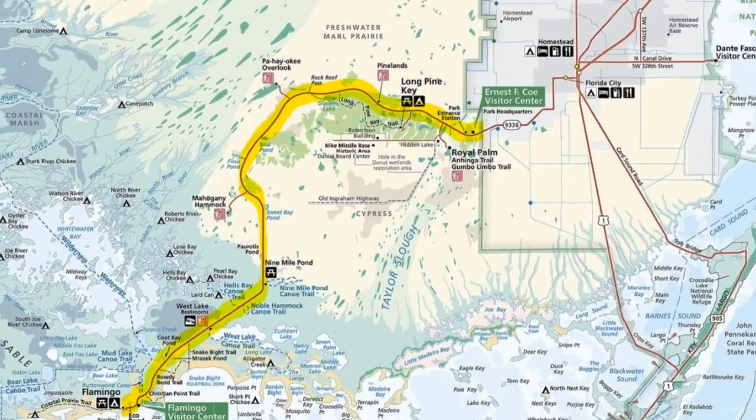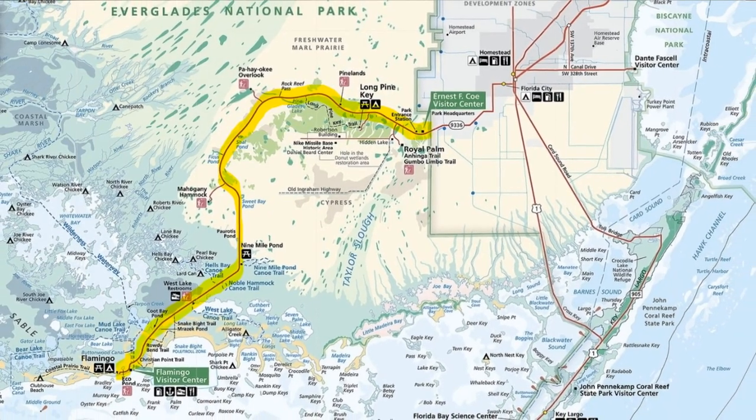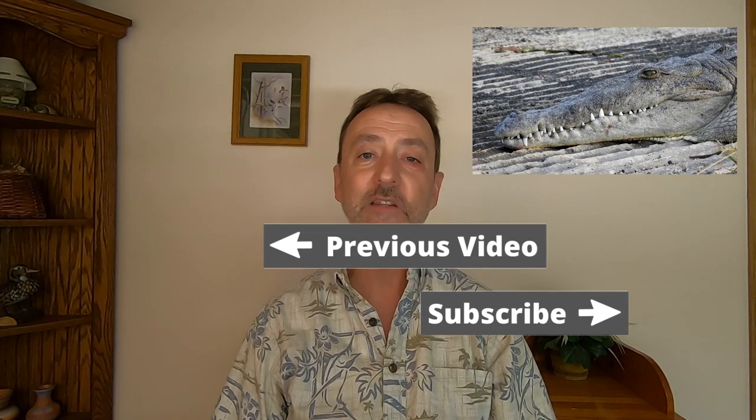It is 38 miles from the park entrance to Flamingo. We did all these sights in one long day — we were staying at a hotel in Homestead, got up early, stayed in the park until sunset, and then made our way back. If you don't have as much time to see all three must-see sights, I suggest going to the Royal Palms area — it's right by the entrance and has a good representation of the sights in the park. I hope this gives you enough information to plan your trip to Everglades National Park. If you've already been there, let me know in the comments below what was your favorite part. Thanks for watching.